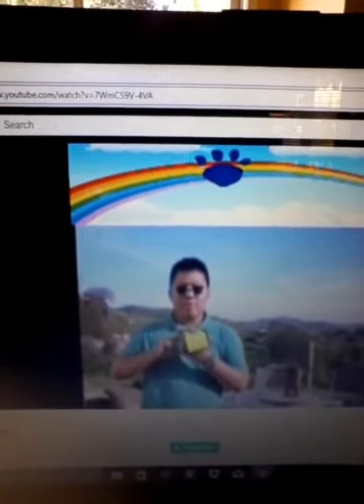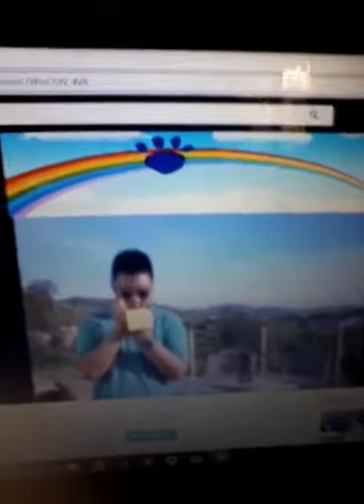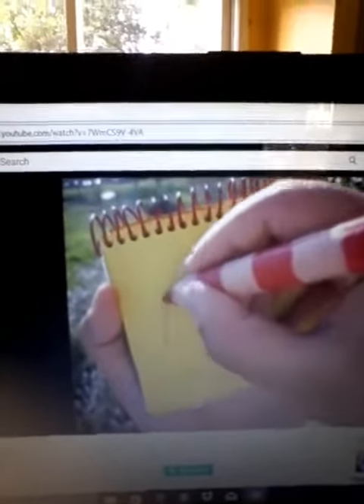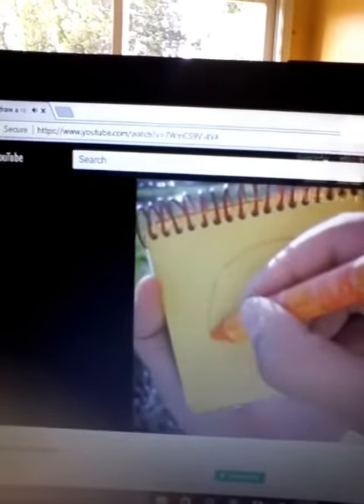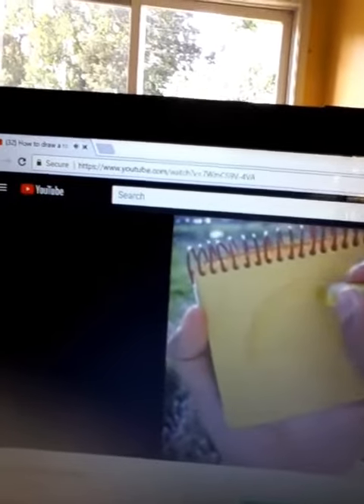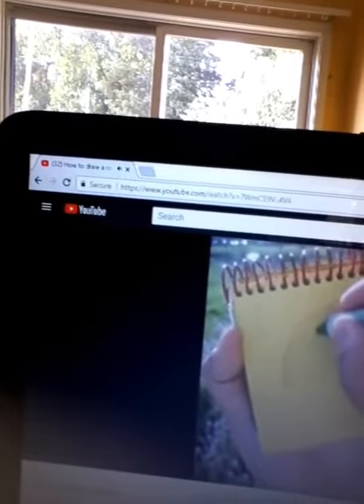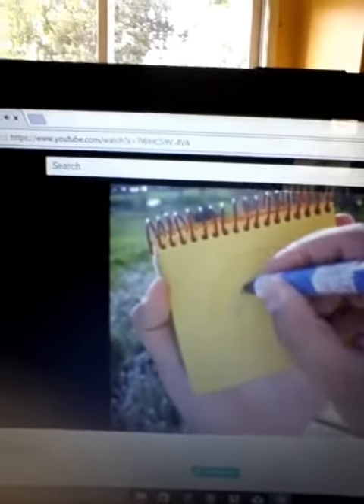How did the blue reach all the way up there? It's impressive. Let's see. A rainbow. First, we'll make a line like this for the color red. Then we use our orange crayon. Now our yellow crayon. Our green crayon. Our blue crayon. Last, but not least, our purple crayon.